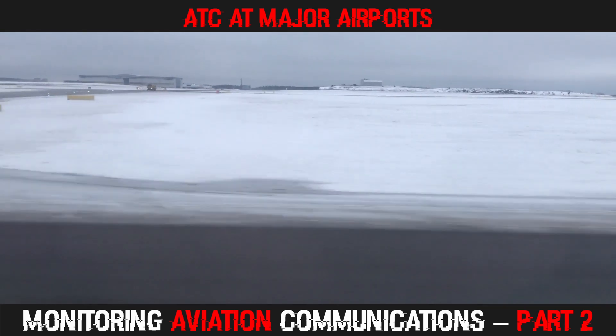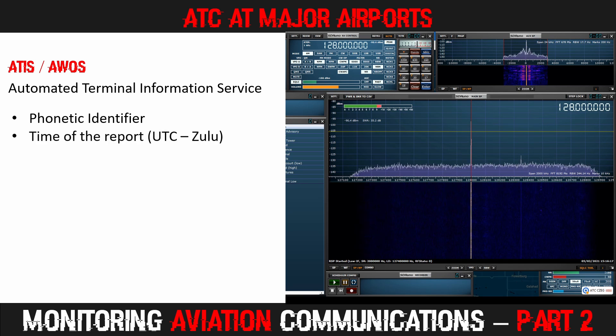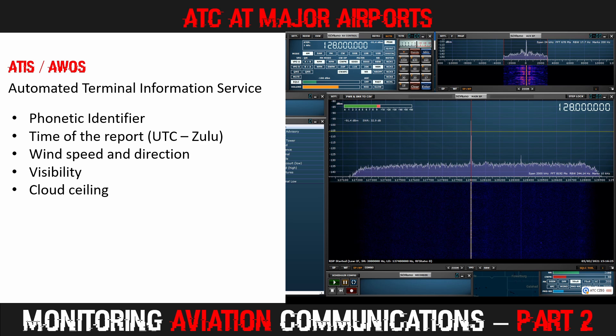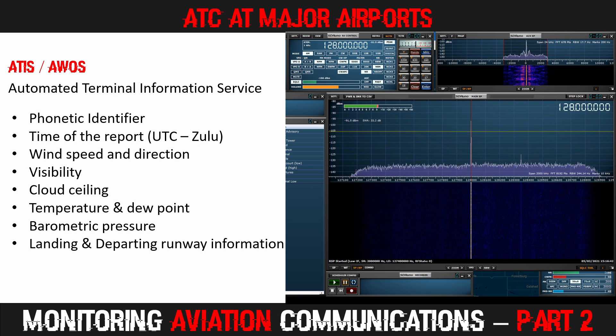Let's have a quick listen to my local ATIS broadcast from Edmonton Airport. Edmonton International, information Oscar, weather at 2200 Zulu, wind 120 at 12, visibility 20, 21,000 scattered, 25,000 broken, temperature 7, dew point minus 1, altimeter 29.72. IFR approach RNAV Yankee or Zulu runway 20 and runway 12. Pilots shall inform arrival on initial contact of requested approach. Arrivals and departures runway 20 or runway 12, simultaneous arrival may be in effect. Inform ATC that you have information Oscar.